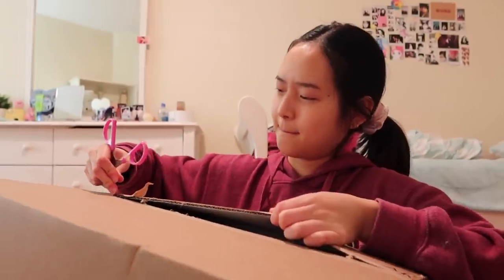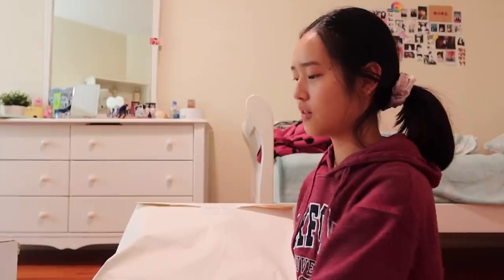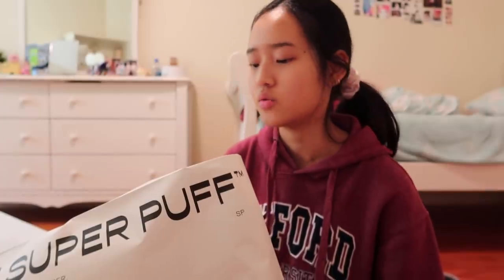I also got a package which I'm just going to open on camera. I look so rough right now so I'm just going to take my hair out. The package is from Aritzia and I'm so excited to open it. I've been needing a new jacket for a really long time and wanted something cuter to wear outside, so I bought the Super Puff.